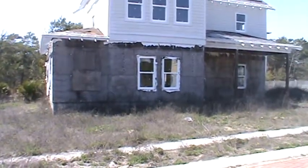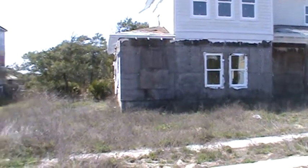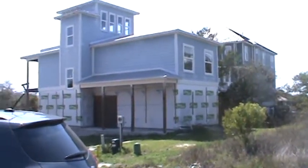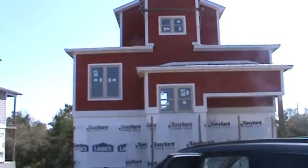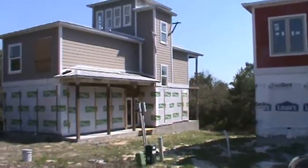Some are in worse shape than others. You can see here without the wrap, that home's in pretty bad condition, and then you've got this home at the bottom. I'm looking directly south right now, so all these homes have pretty killer views.